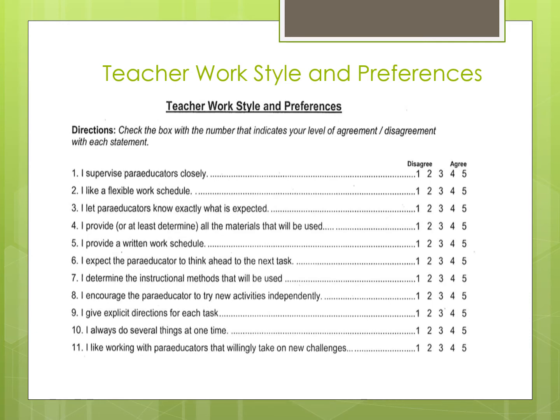As you can see, the four-part tool begins with a survey of teacher and paraprofessional work styles and preferences. Twenty-five questions make up the scale. Questions are related to supervision, punctuality, and independence, to mention only a few.